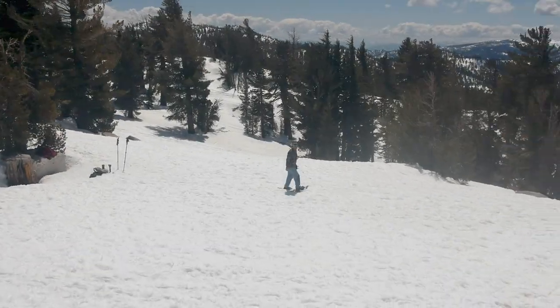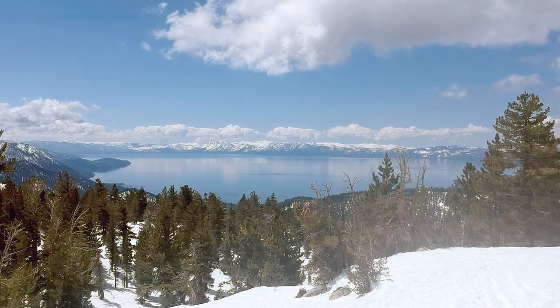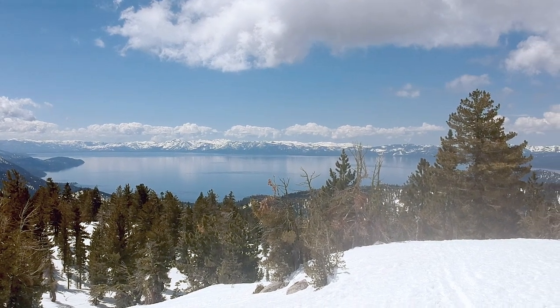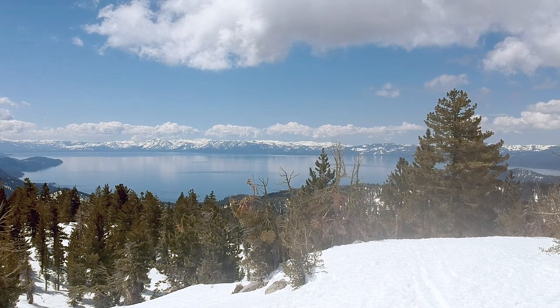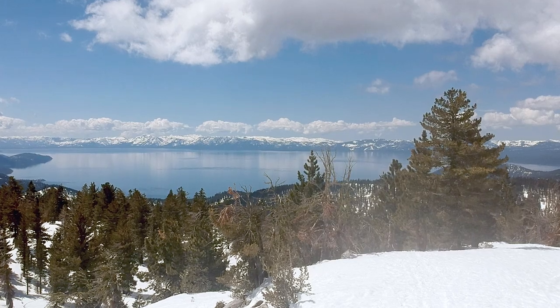The views are spectacular — you'll see most of Lake Tahoe and Desolation Wilderness. It's just a great place to chillax and have a picnic, take in the scenery, do some photography, some meditation. Truly one of the better snowshoe hikes in the Lake Tahoe Basin for a variety of reasons, as you can see.